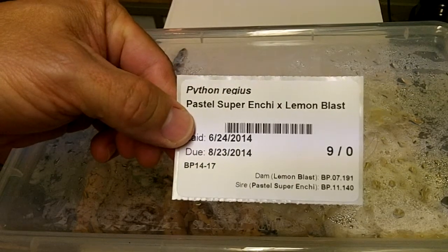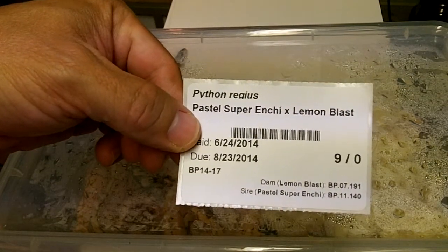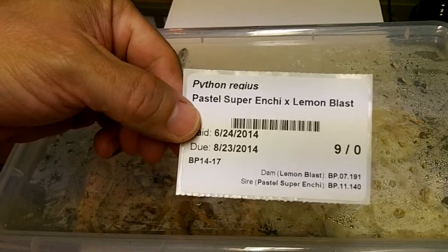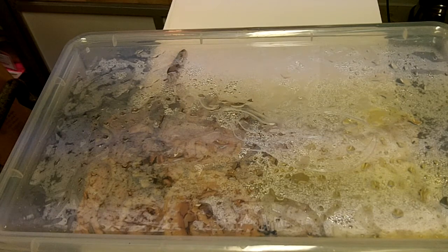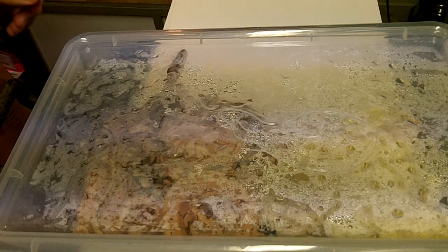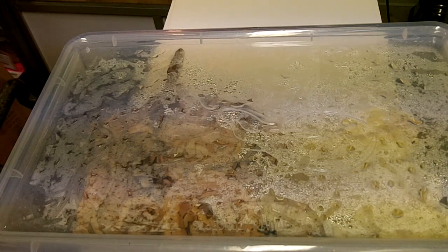Hey everybody, this is Gateway City Reptiles. Today is August 20th, 2014. I'm back from the Daytona show and I had some ball python clutches hatch, or start pipping, or both.